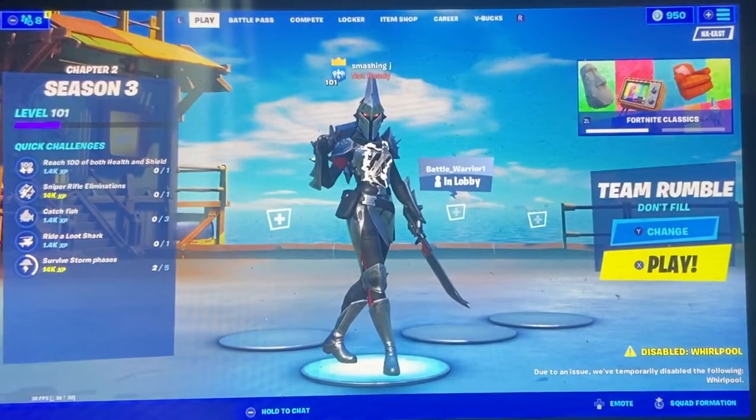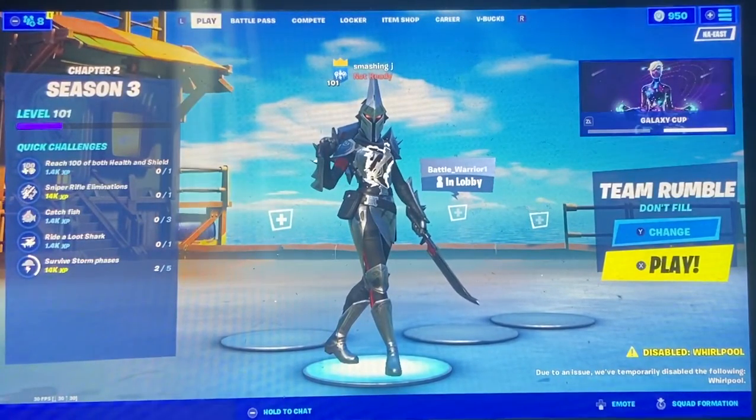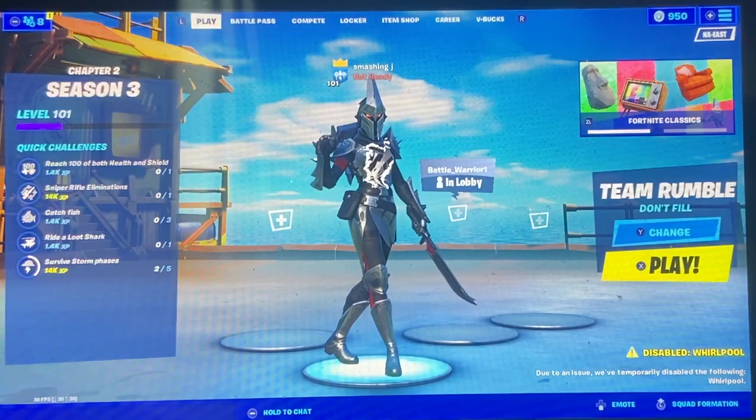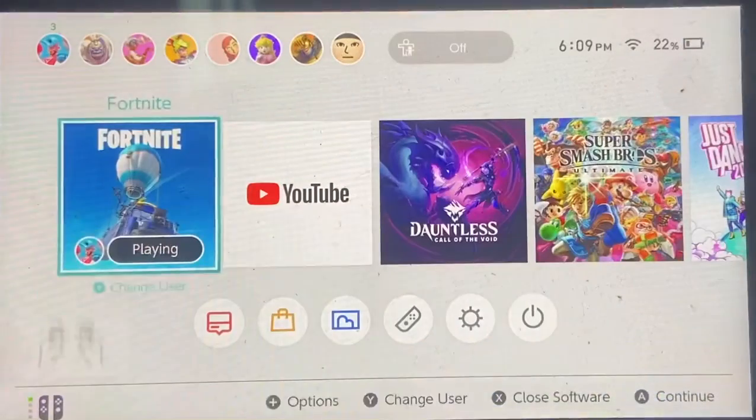Hello everybody, welcome to a brand new video! Today we have something super exciting that every single Fortnite player has been waiting for. Let me just show it to you real quick.